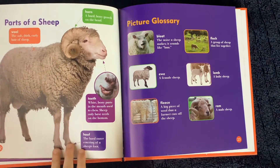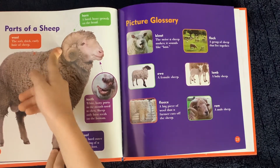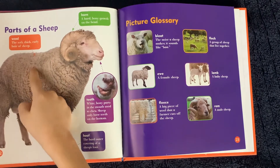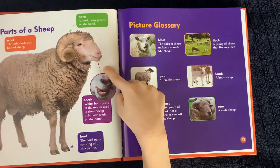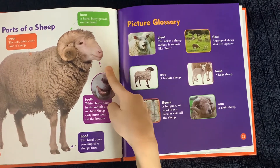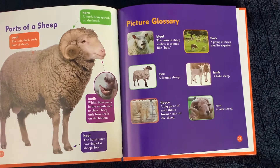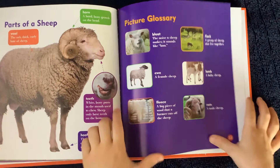Parts of a sheep. Horn: a hard bony growth on the head. Wool: the soft thick curly hair of the sheep. Teeth: white bony parts in the mouth used to chew — sheep only have teeth on the bottom. Hoof: the hard outer covering of a sheep's foot.